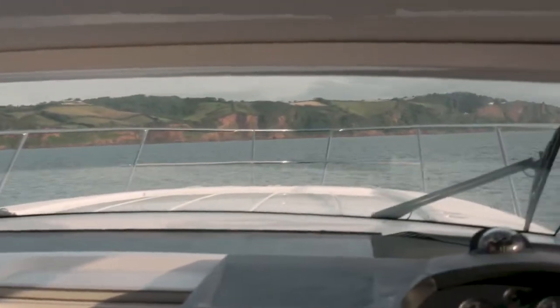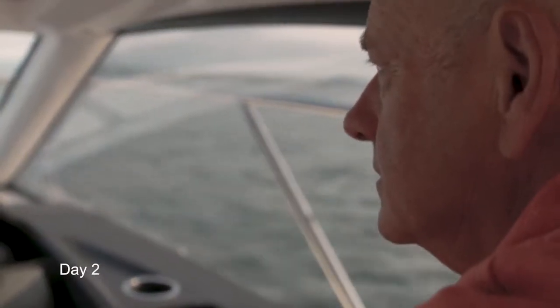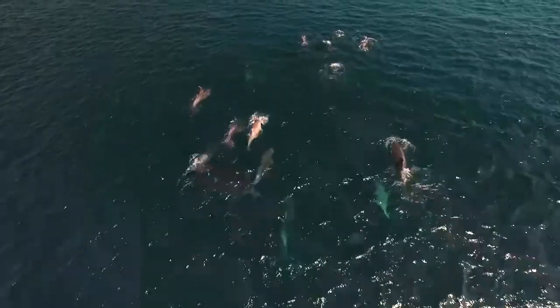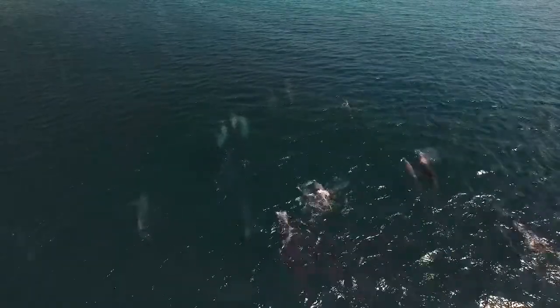The next morning, an early start. What an awesome morning — it's only seven o'clock, flat calm seas, sun's shining, we've already seen dolphins. We've got Devon's iconic red cliffs behind us, and we're just about to go into somewhere I've never ever been.